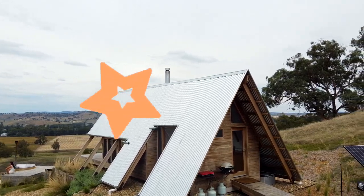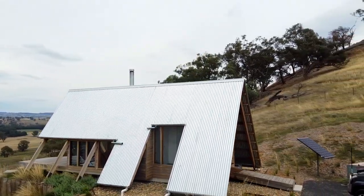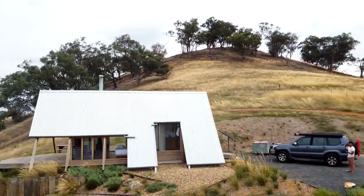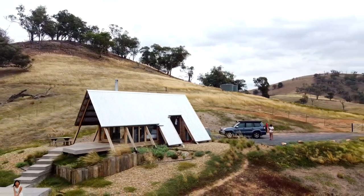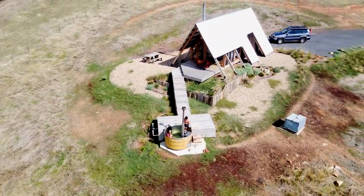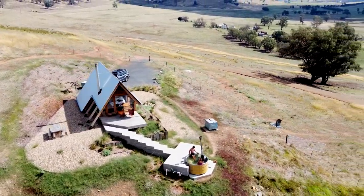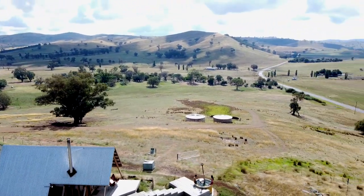So I would give this a 5 out of 5. I really love the design, I really love where it was, and the view is absolutely amazing. I would definitely be back here, especially for that hot tub. And honestly, it's great in the winter and it's great in the summer. So if you guys want to check it out, head over to the website — I'll put a link down below and hope to see some pictures of you guys there. Thanks for watching, and remember to like and subscribe and we'll see you in the next one.